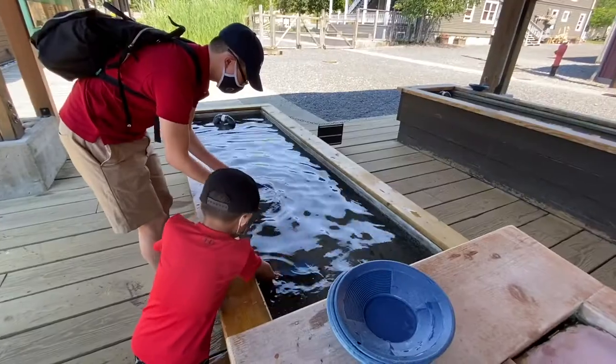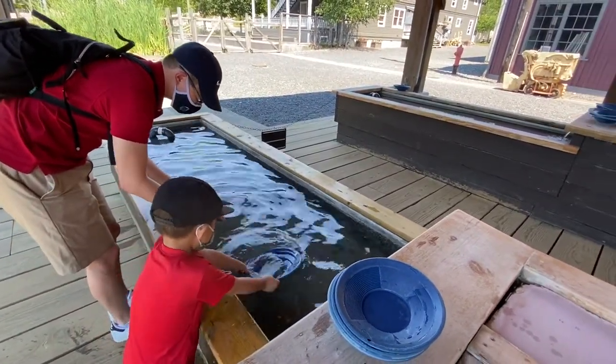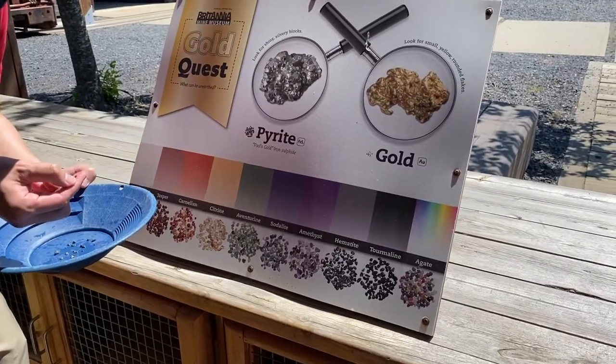Brandon loved the gold panning section. Basically you can pretend to be a miner and find real gold or gems. I saw so many kids spending hours here searching for gold and other gems.